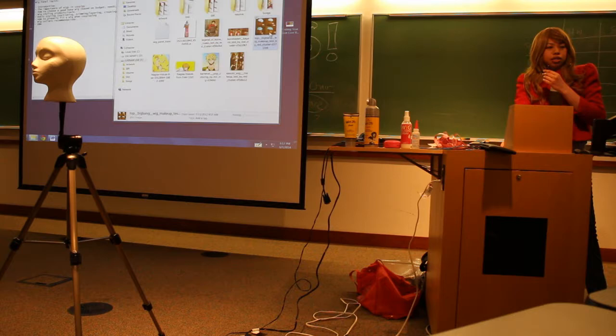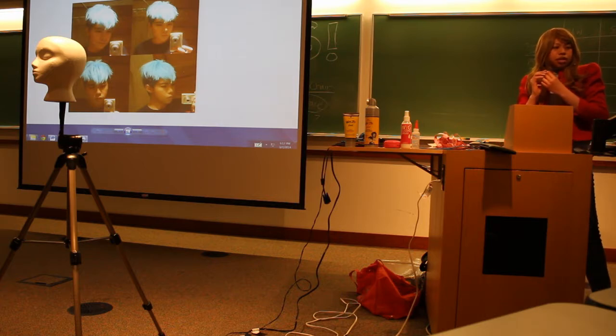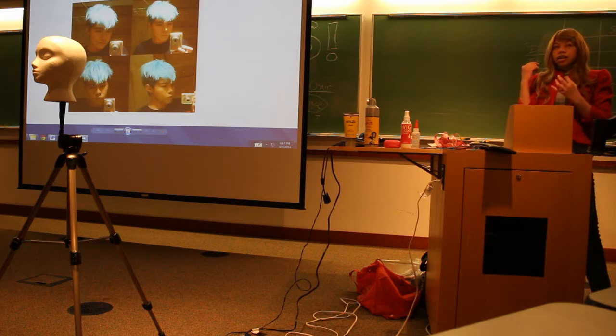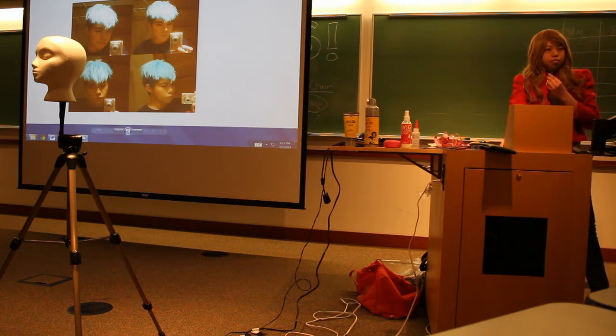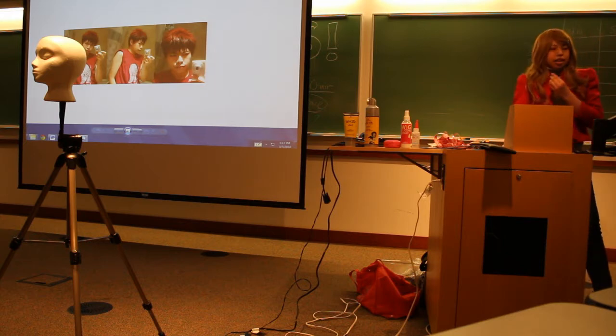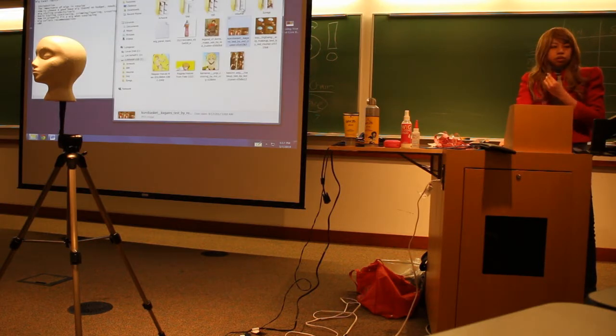Another one — I did TOP from Big Bang. He has an undercut on the side, so I did that with a wig and used a black choppy to make it look like a shaped side. And this one is Kagami from Kuroko no Basket — a basketball anime. This is another really short hairstyle you could do with a wig. I used choppy to make the gradient as well.